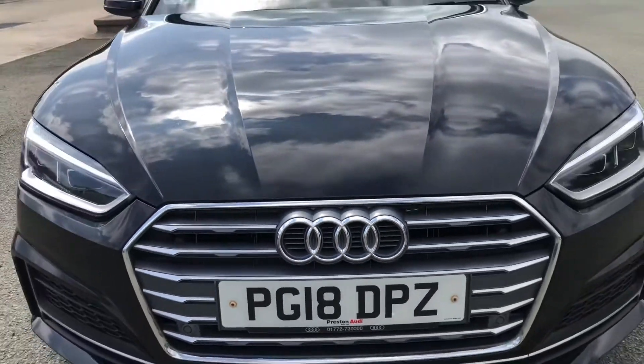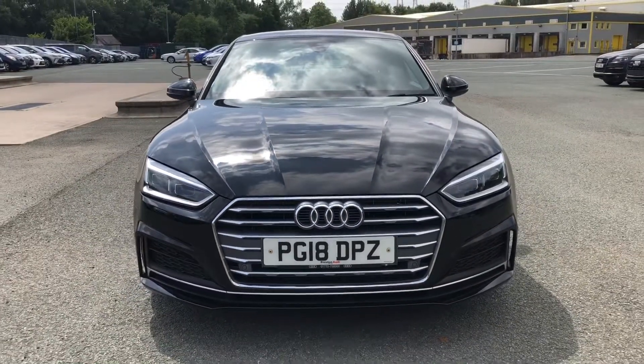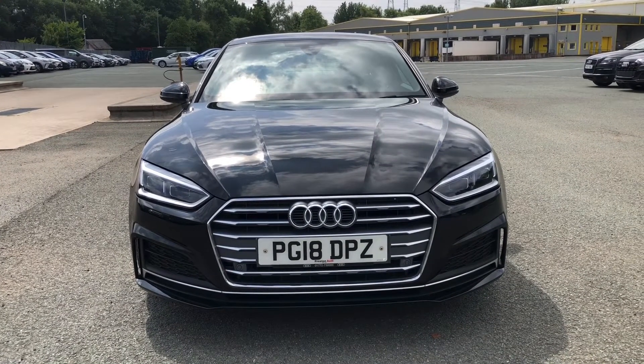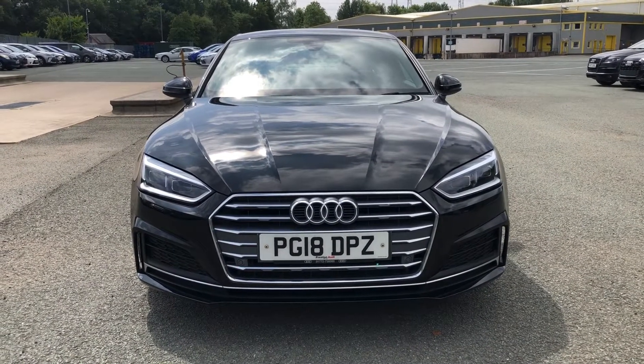Hi, this is Habib from Preston Audi, and this is the Audi A5 Coupe S-Line. This model has a 2-litre TDI engine with 190 PS and the slick S-Tronic gearbox, delivering a sporty yet engaging drive.